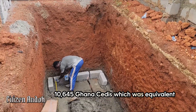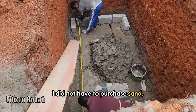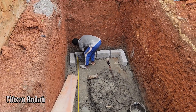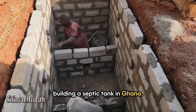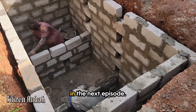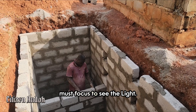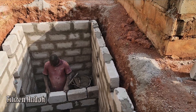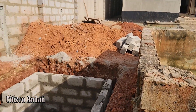Summing everything up came to 10,645 Ghana cedis, which was equivalent to 704 US dollars. I did not have to purchase sand, stones, and water mainly for this job because I already had them on site. I hope this gives you a fair idea of how much it would cost to build a septic tank in Ghana. Thank you for sharing your valuable time with me — I hope to see you again in the next episode. It's during our darkest moments that we must focus to see the light. Keep watching and I promise to come your way with a lot more interesting videos — but until then, be good, take care of yourself out there. See you later, hasta la vista!